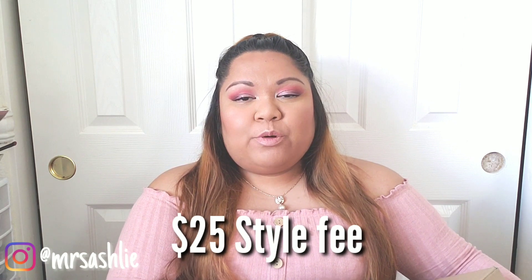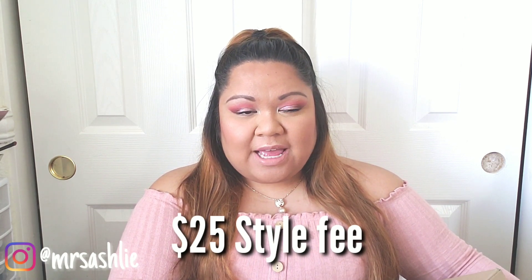Just like any other box that deals with styling, you get the $20 styling fee, and that styling fee will go towards any purchase you make within the items. If you do not like the items, they provide a bag for you to put them in, you just send it back to the post office, and those items will be returned. You will not be charged for any of the items you don't keep — only the ones you do.